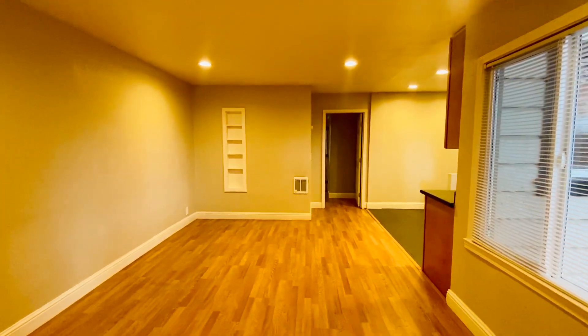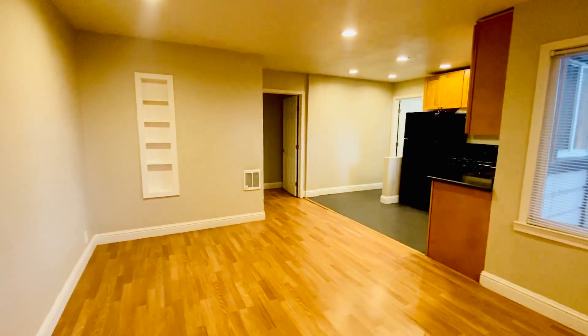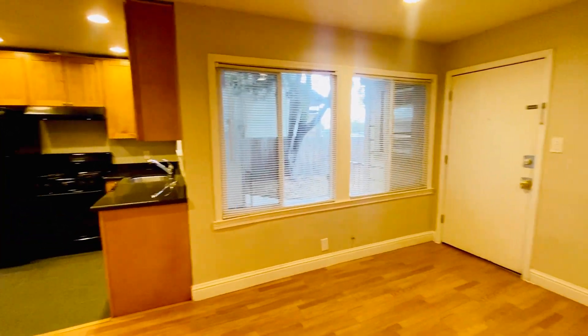Hi, this is Laura with Lyra Hoff & Associates. I'm here to show you this really cute one-bedroom apartment. It is in Fruitvale, just one block from Fruitvale BART, so super convenient if you need to take the BART.